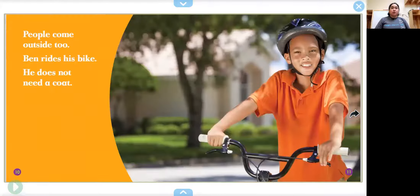People come outside too. Ben rides his bike. He does not need a coat. What is he wearing instead of a coat? Now he's wearing a t-shirt. T-shirts have short sleeves so that he can get some air on his arms.